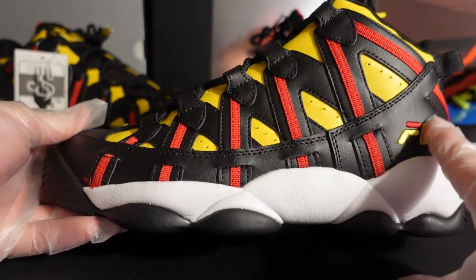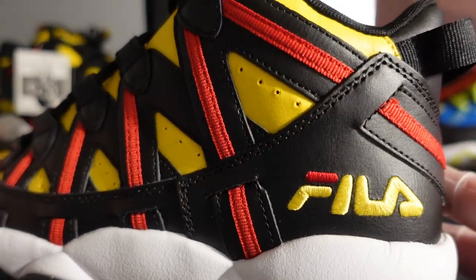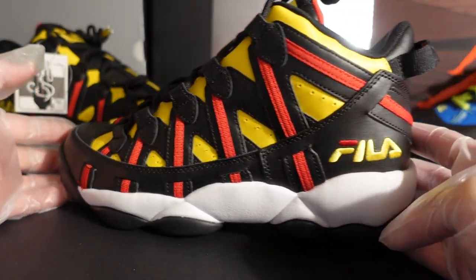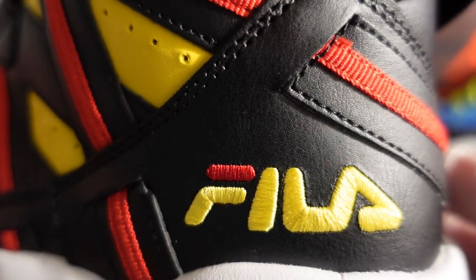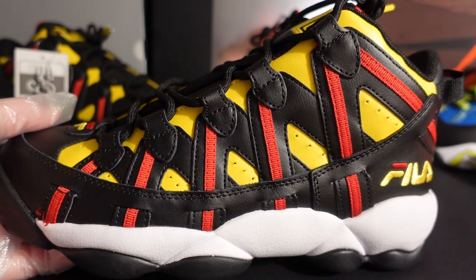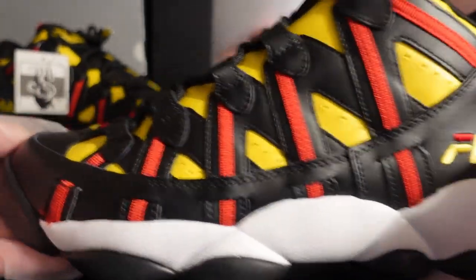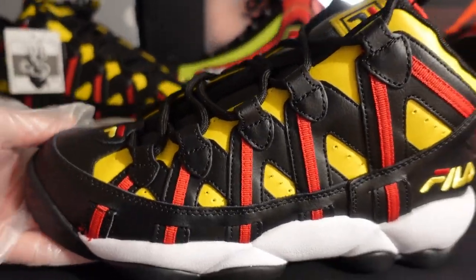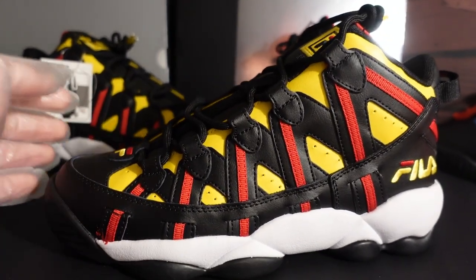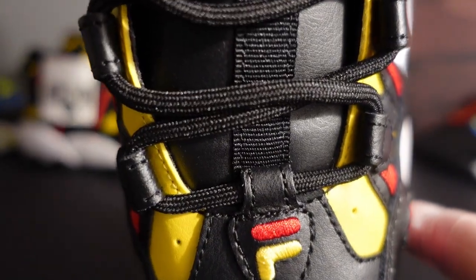Starting with the side panel — the original OG shoes were all nubuck, but this retro is all leather. The Fila logo looks so great; it sticks out with those vibrant Atlanta Hawks colors. Seeing it stitched on in yellow and that infrared colorway is just so fire. On the side panels you can see why they call it the Fila Stack Spaghetti — it looks like noodles, like spaghetti straps. It is so fuego and gives the shoe a unique, standout look.